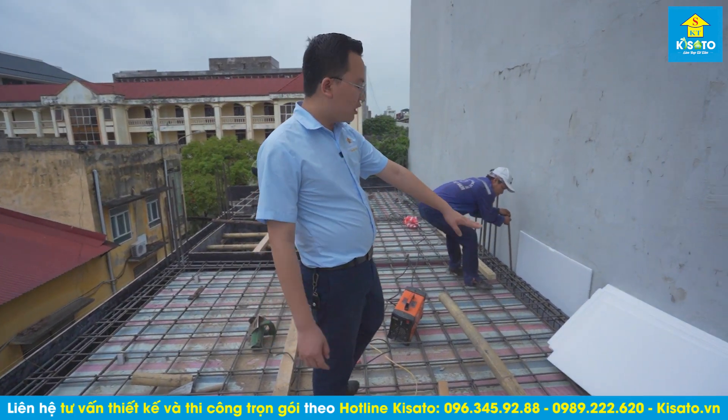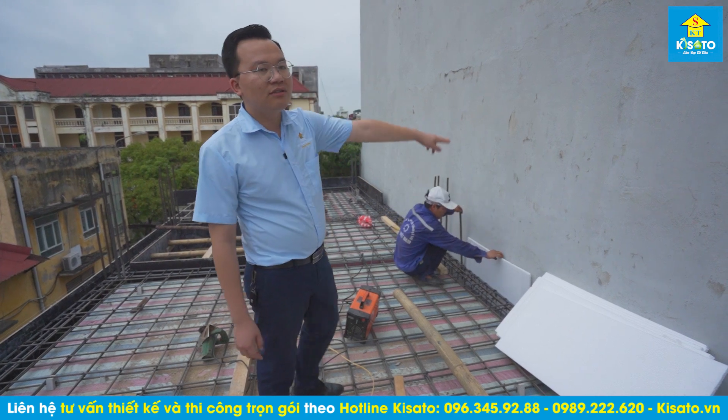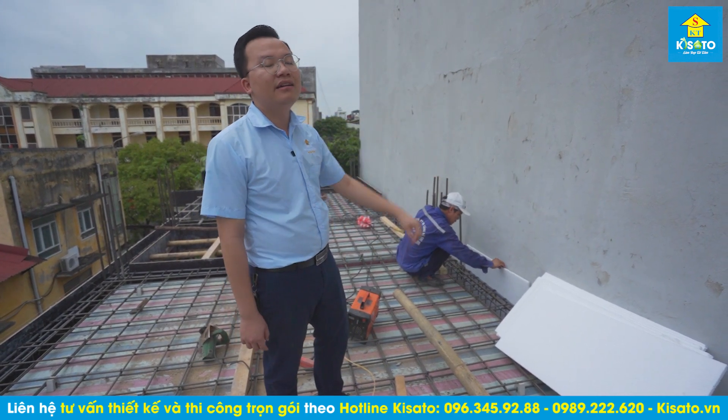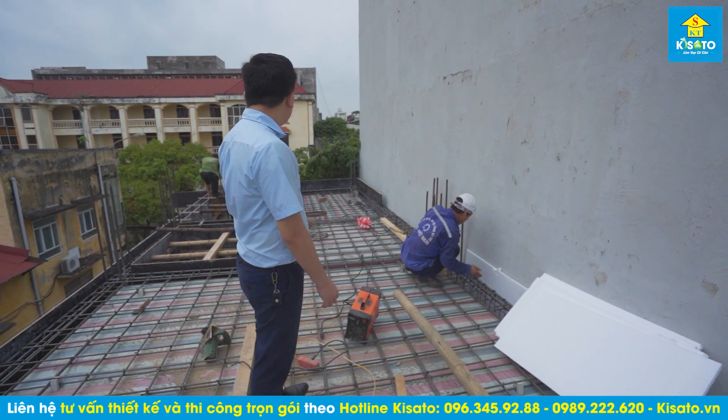Một trong những điều bắt buộc khi thi công giữa hai nhà là phải để khe lún. Nếu không có khe lún thì sau này bên kia lún hoặc bên này lún xuống sẽ gây ra gãy nhà - gãy cho nhà bên này hoặc gãy cho nhà bên kia vì nó sẽ kéo nhau.